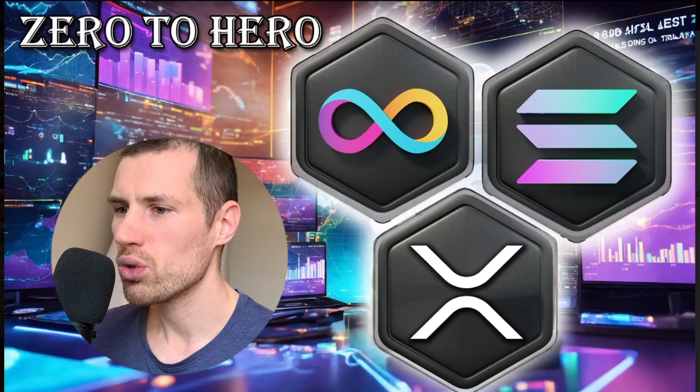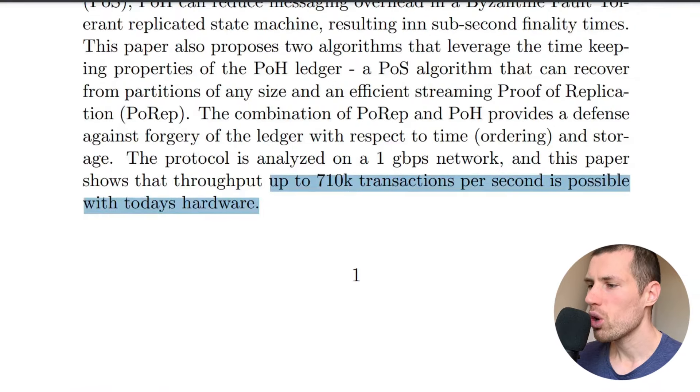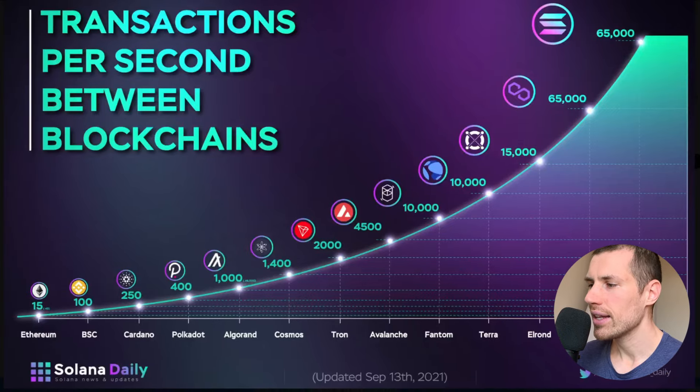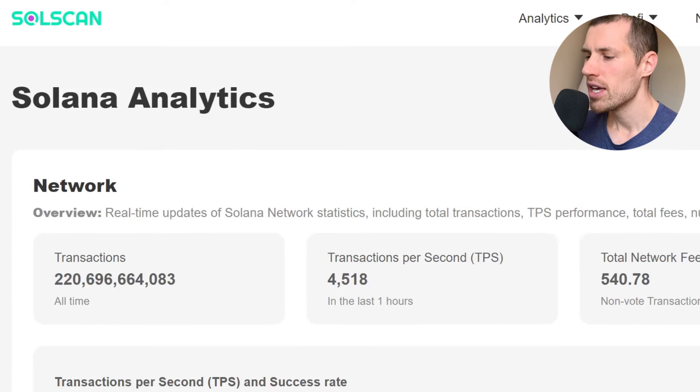The first metric I want to take a look at is the speed of the network — transactions per second. Based on the Solana white paper, Solana claims it can process up to 710,000 transactions per second. In the testnet, they achieved 65,000 transactions per second. In reality, they really process 4,500 transactions per second.